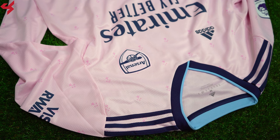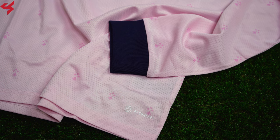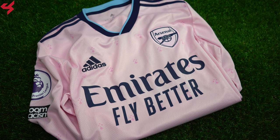Blue Adidas stripes sit on the shoulders, while the pink sleeves house the PL badges and the Rwanda sponsorship. The lower half of the jersey comes with the Air Ready branding. The Adidas Air Rate technology keeps you cool and dry, while the fabric used is super soft and light.